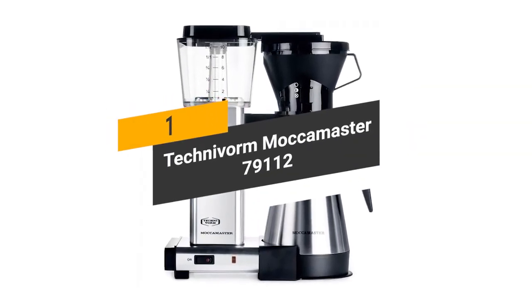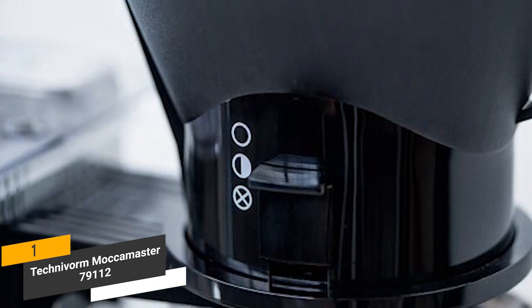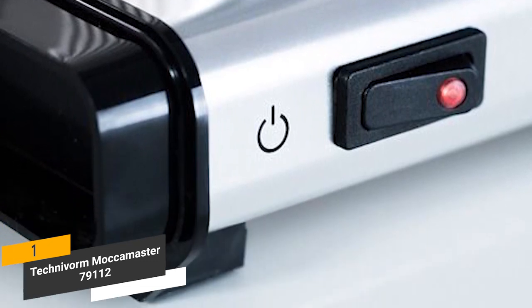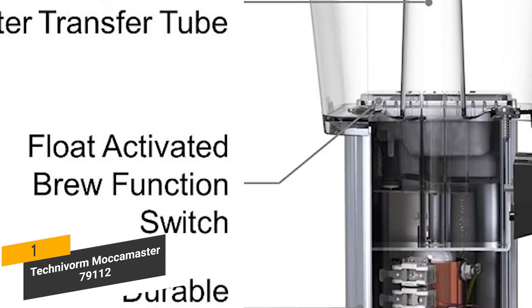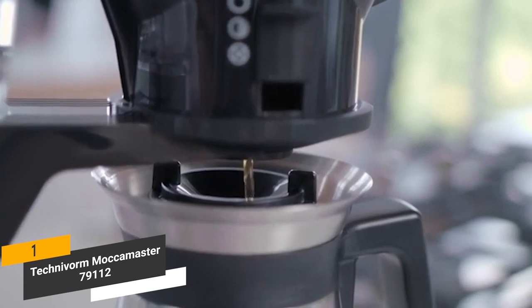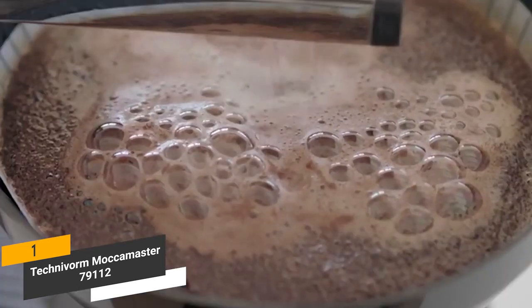Coming in first place, we have the Technivorm Moccamaster 7911-2. It features a manual-adjust drip-stop brew basket with a stainless steel thermal carafe, and is both incredibly durable and efficient. This coffee maker is designed for quiet operation, so you won't have to deal with any loud noises while it's brewing. The copper boiling element quickly heats the water to keep the brewing temperature between 196 and 205 degrees Fahrenheit, which is essential for great tasting coffee. It automatically switches off when the water reservoir has been completely drained, and the ideal water saturation time maximizes the complexity of the coffee, giving it a more nuanced flavor.